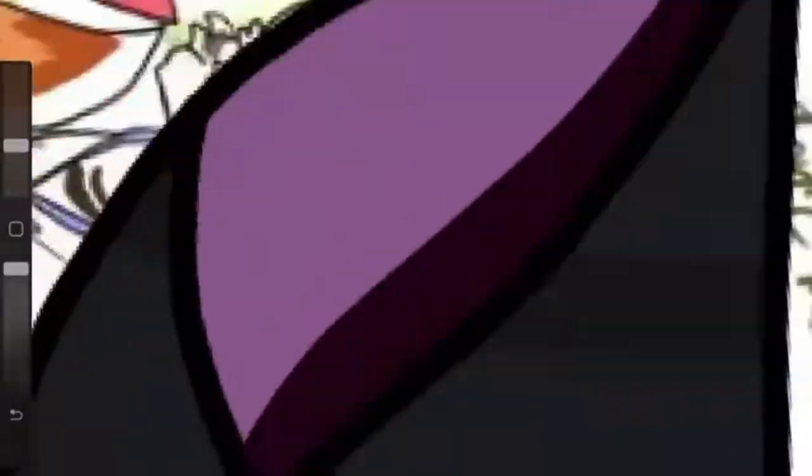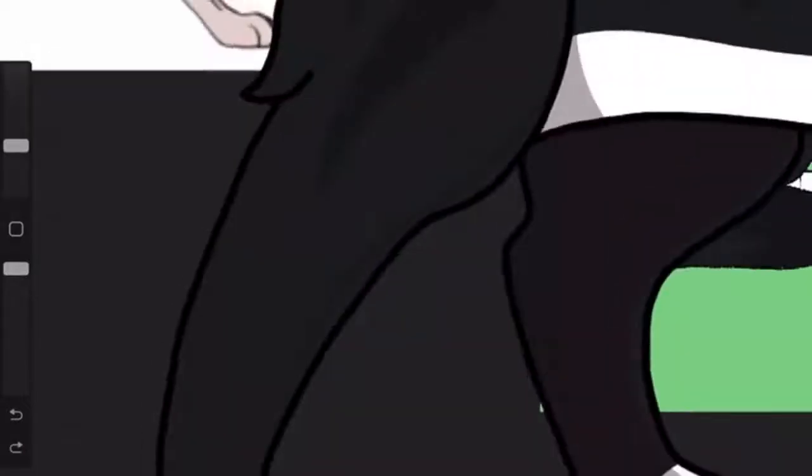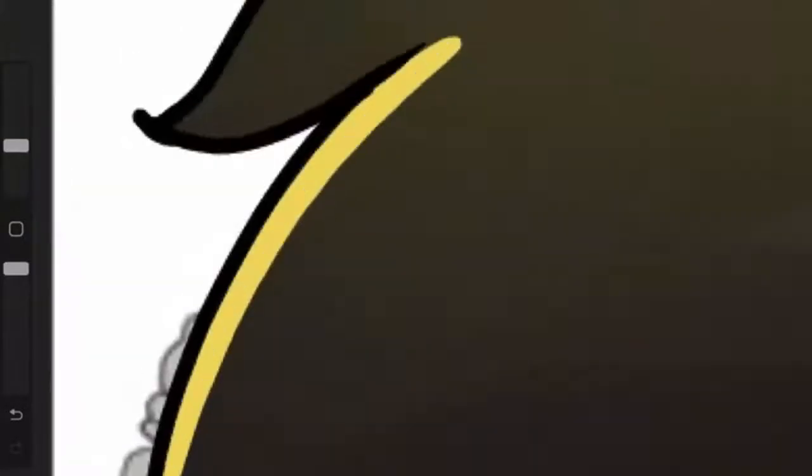Sprout looks like the smug little bastard they are. I like the lighting style with the combination of room light and blended lighting. I know it's not exactly accurate to their current art style, but I was basing it more off their animation style since it's a bit more simple and easier for me to replicate.